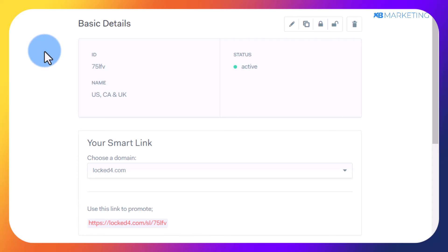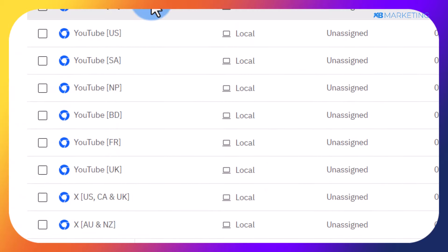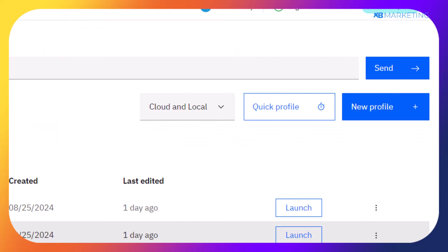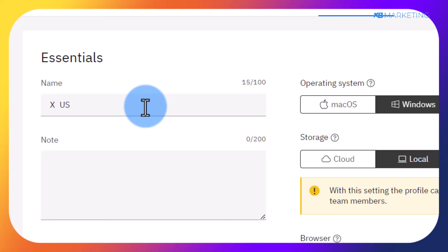The next step is to go to any anti-detect browser of your choice. I personally use MultiLogin — I'll leave the link in the description. Sign up and your dashboard will look like this. I have created several browser profiles on my MultiLogin account which I've been using to promote smart link offers. We are going to create a new browser profile. Click on create — we're going to be using Twitter/X to drive traffic. I like to keep things organized, so type in the name of the social network and the countries you are targeting.